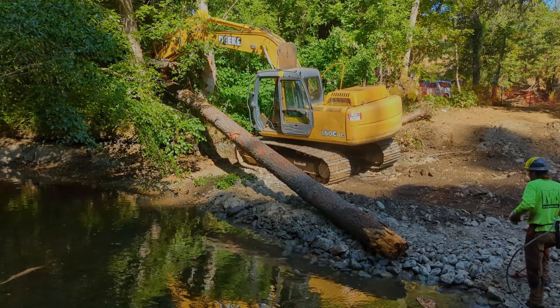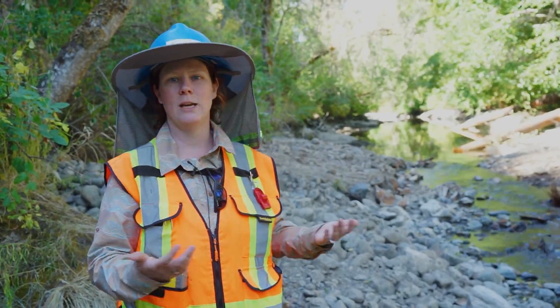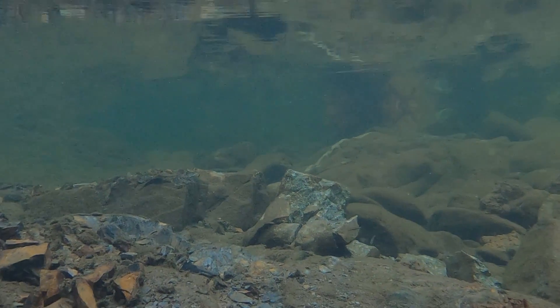Yesterday when we put in the three logs upstream, within five or ten minutes we had almost 50 fish up and under the pool, kind of exploring under the wood, checking out what we've done — we made a new addition to their homes.